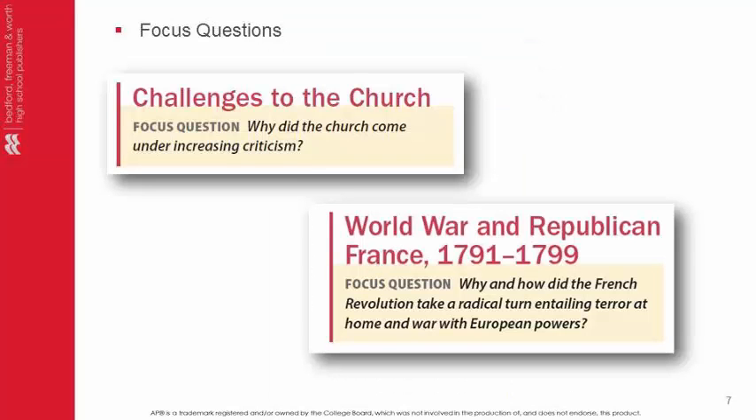Focus questions guide your reading and help you focus on what's important. They highlight key concepts that may show up on the test. You can combine these questions for quizzes or use them as exit slips.